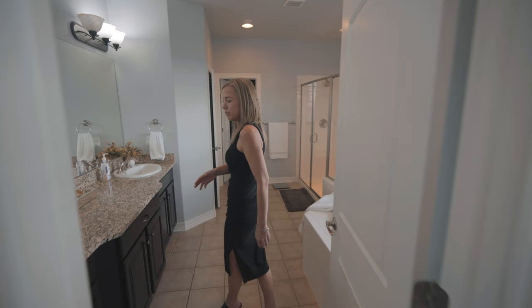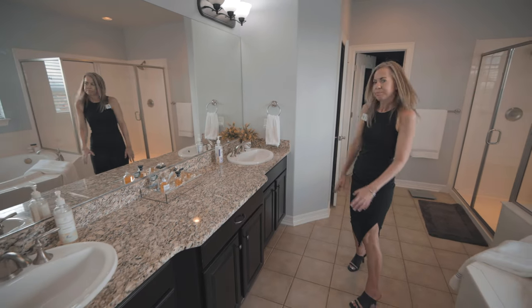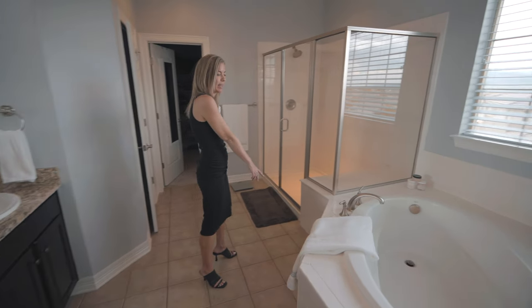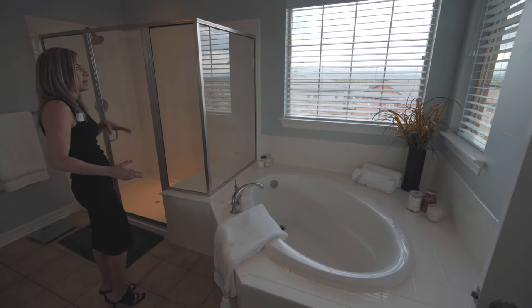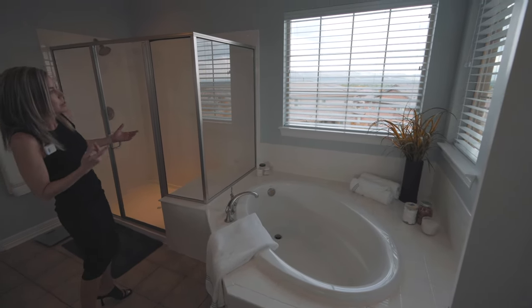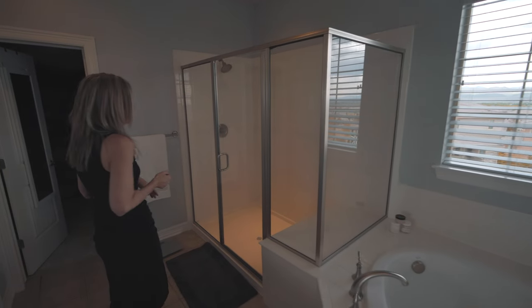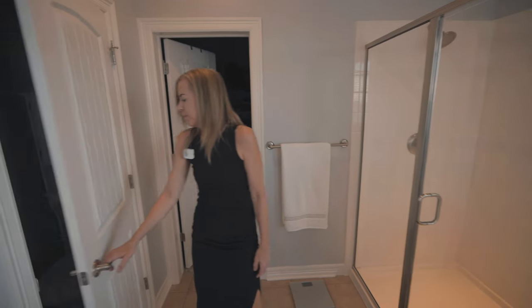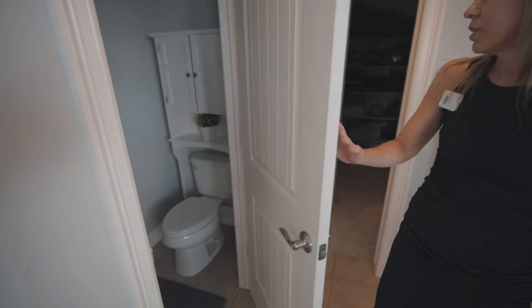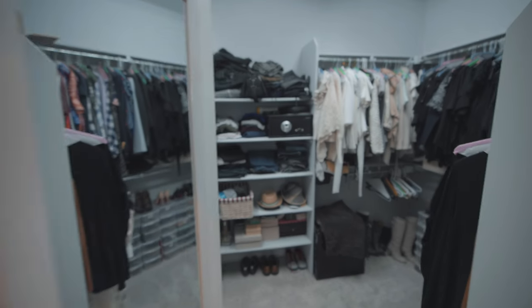Coming into the bathroom, there's a double sink vanity. Coming over this way, you'll find a nice big soaking tub with plenty of windows — once again, you can see downtown and the mountains, with plenty of light into your bathroom. There's a great big shower, a private toilet closet, and at the end of the hall there you'll find a walk-in closet.